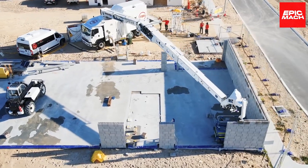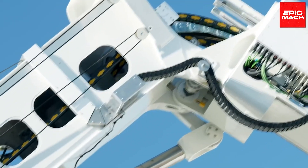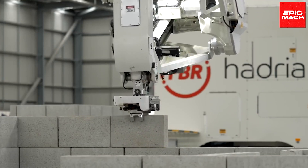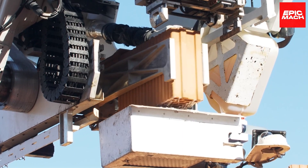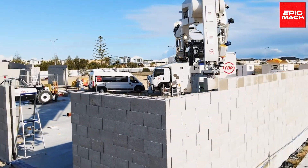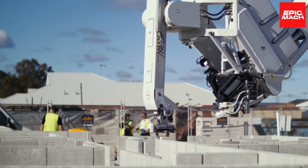Hadrian X begins by processing 3D architectural plans, devising optimal sequencing to erect structurally sound homes with computational efficiency. AI-powered software enables Hadrian X to intricately cut bricks so they perfectly fit into place, yielding impeccable finishes while minimizing waste. For rapid clean assembly, it applies adhesive instead of messy mortar between bricks.